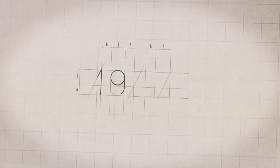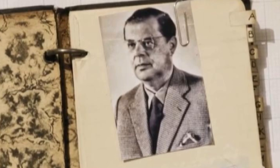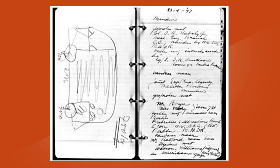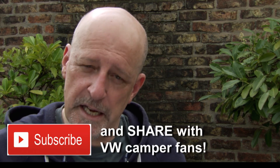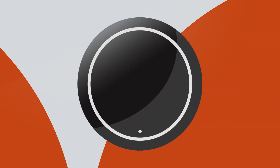Legend has it that in April 1947, Holland's official VW importer, Ben Pon, was at the VW factory for a meeting and he saw the Plattenwagons running around. They inspired him to come up with this sketch — the basis of a box-shaped delivery van. Pon predicted a huge demand from small businesses that were springing up all over Europe as it recovered from the devastation of the Second World War.